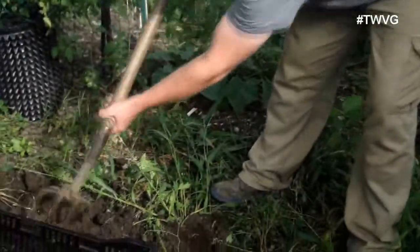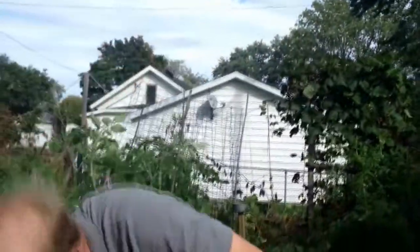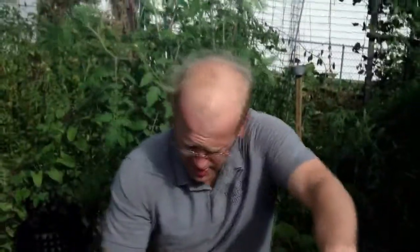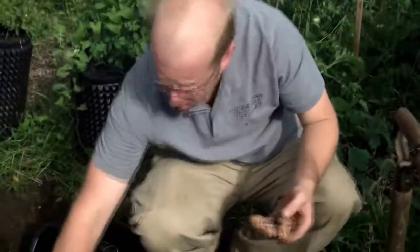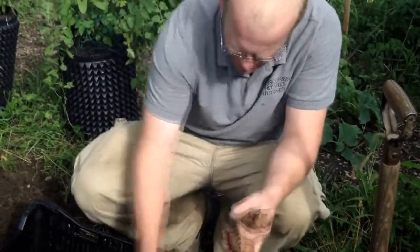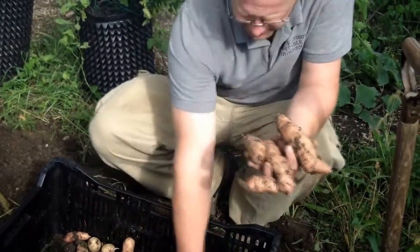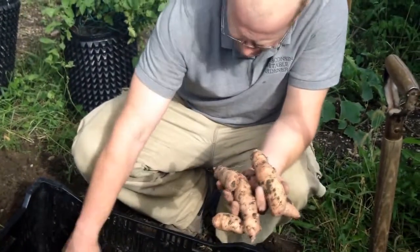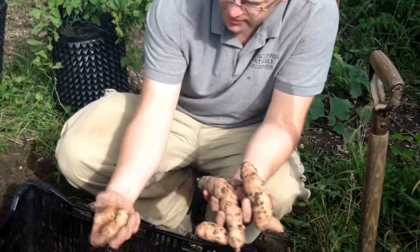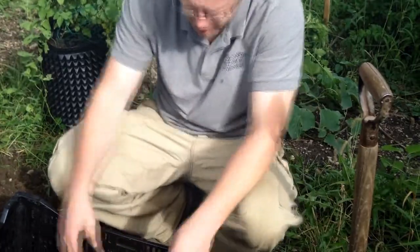So we've got our row of fingerlings dug up — incredible size on these compared to what we grew over in the other bed that had no irrigation. Some of these are four or five inches long, nice good size. You do have some smaller ones, but these are incredible size. You would think that'd be normal fingerling size, but we've got all kinds of sizes here — really good.